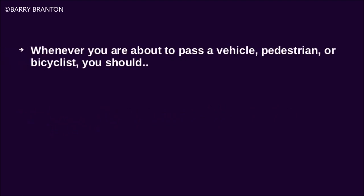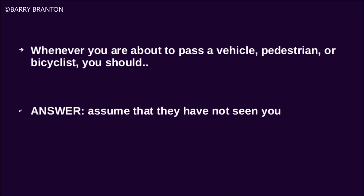Whenever you are about to pass a vehicle, pedestrian, or cyclist, you should assume that they have not seen you.